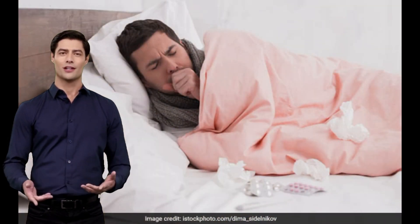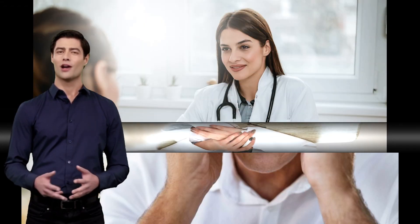However, if you are experiencing severe or persistent side effects even after a few days, contact your doctor immediately.